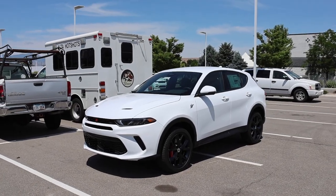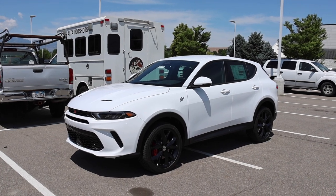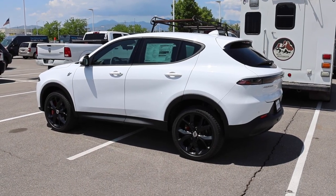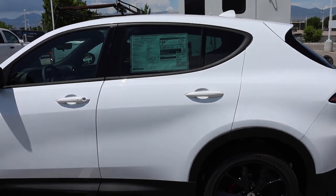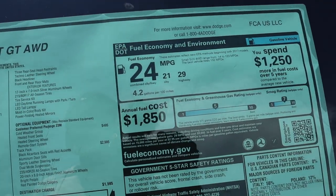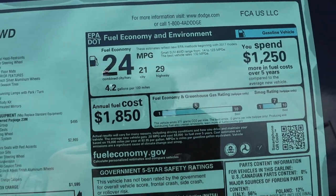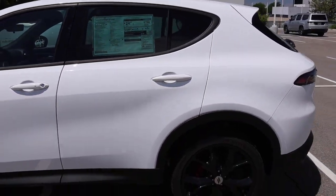Turbo fours are going to be the way of the future, and this is a 2020 Dodge Hornet GT. It has a four-cylinder turbo. What's impressive about the Hornet is they're going to be offering a plug-in hybrid, which is going to be really good for people who do a lot of city driving. Here's what the EPA says: 29 on the highway, 21 in the city, 24 combined — let's see if that is the case. Special shout out to Larry H. Miller Sandy.